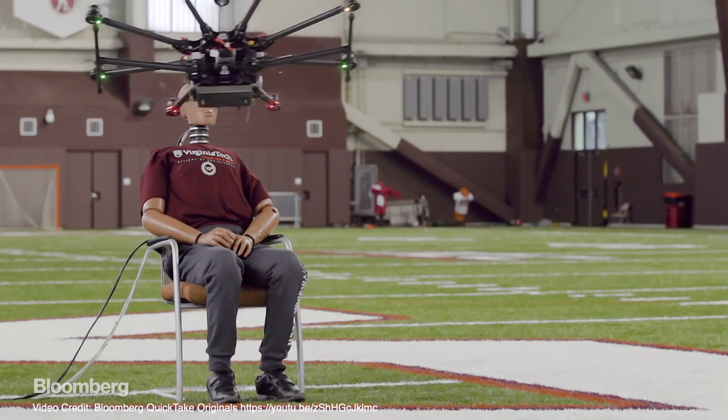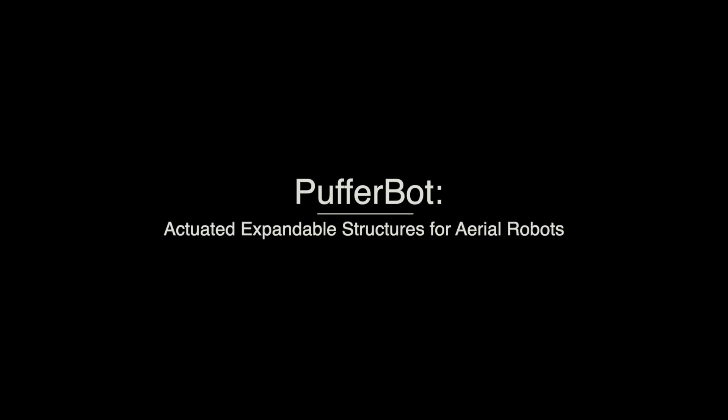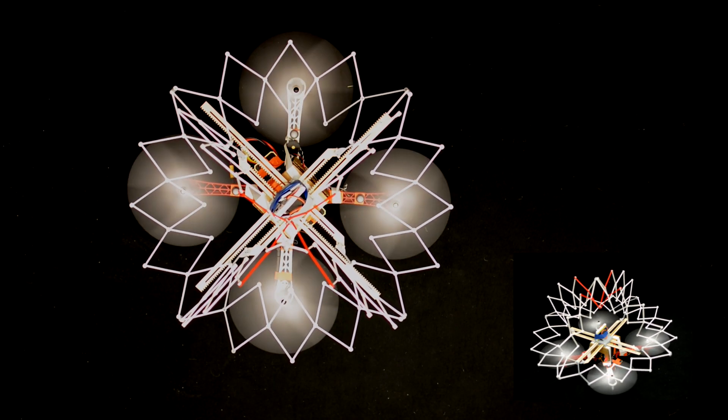Drones can be dangerous to people and themselves. We present PufferBot, an expandable aerial robot which adjusts its size to accommodate its environment.